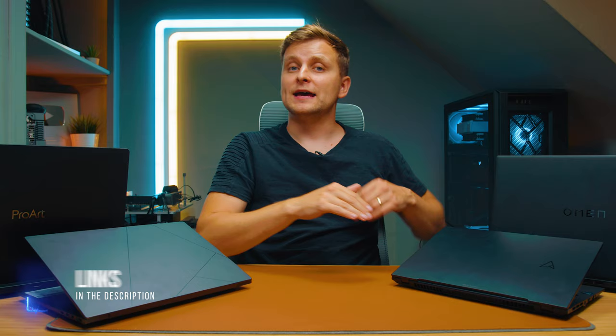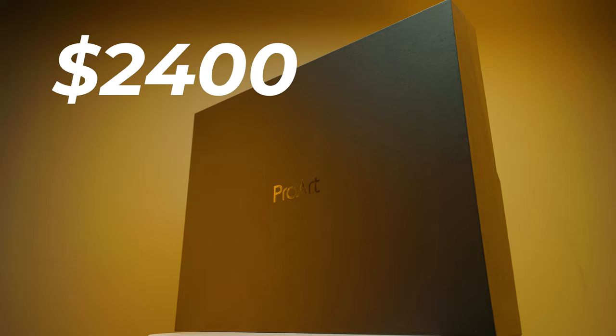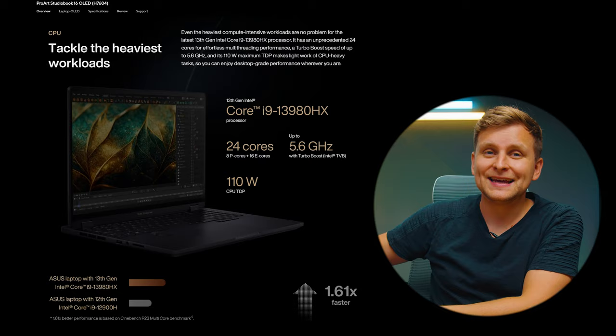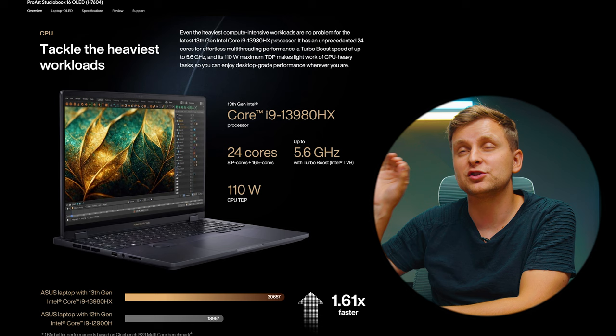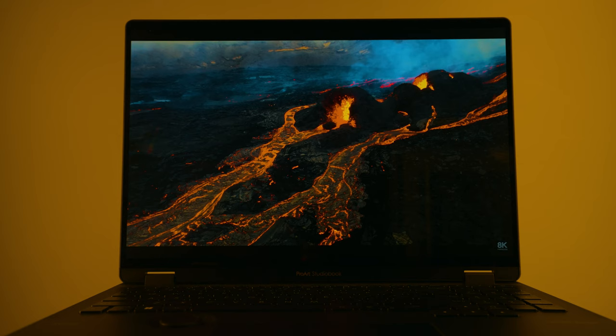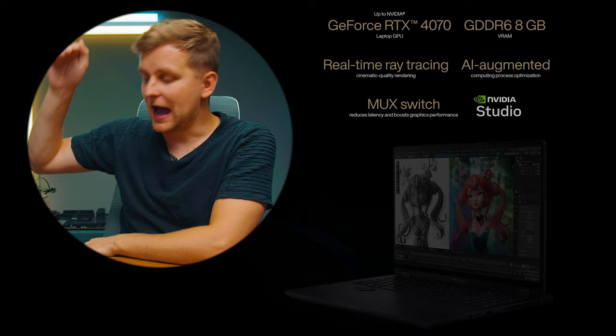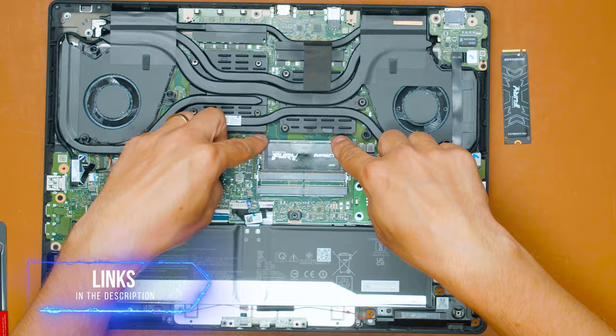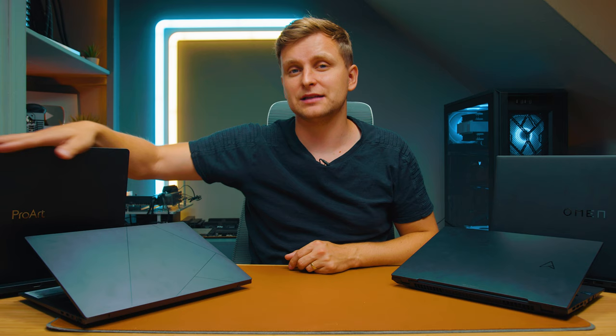Next is the Asus ProArt, which costs about $2,400. It's got an i9-13980HX — a 24-core CPU — and in CPU performance, it's absolutely ridiculous, better than even Apple's top offerings. The GPU is the same RTX 4070 as on the ZenBook Pro, but with better cooling and power delivery. I've upgraded this one to 64GB of RAM, since it has RAM slots that support that. The ZenBook Pro can be upgraded up to 48GB in one slot.